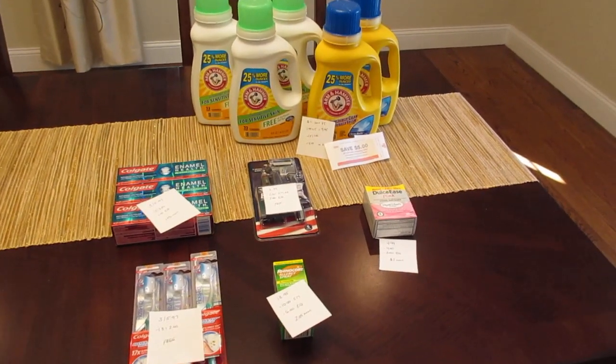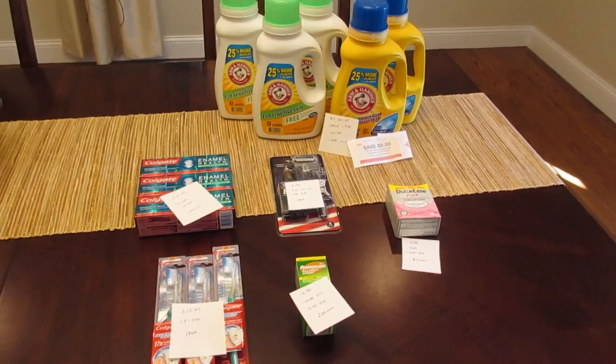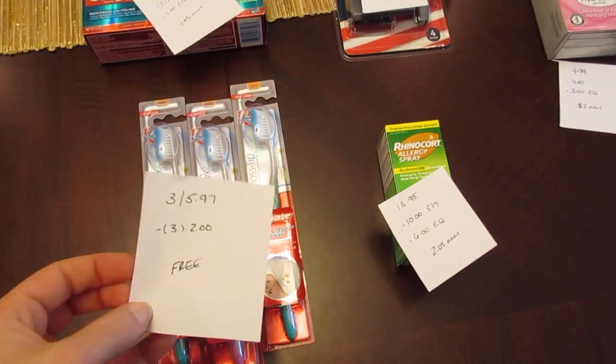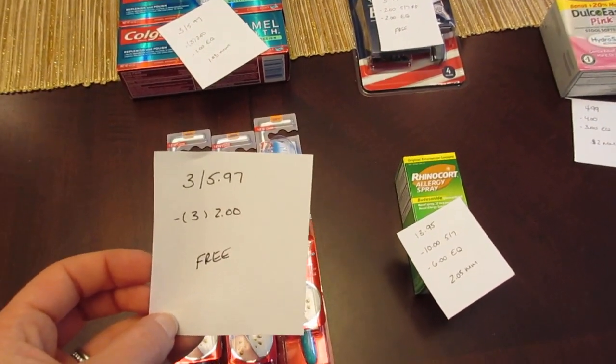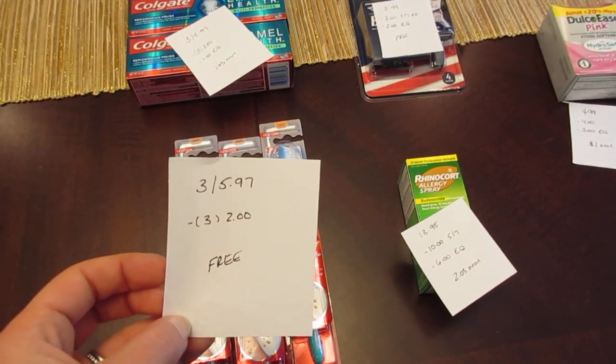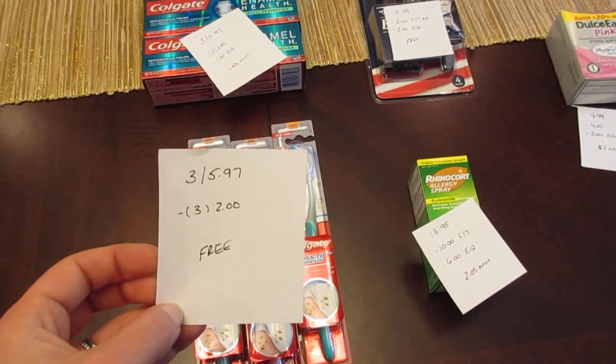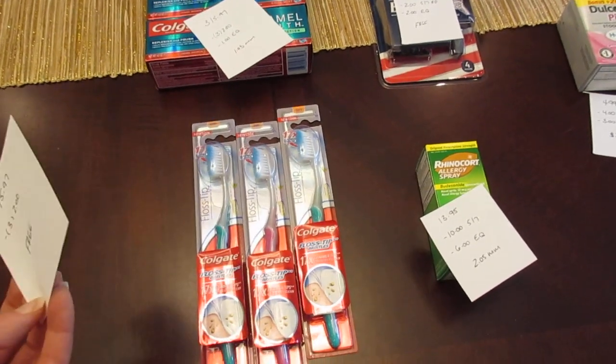Hey, it's Lisa with the ShopRite deals for the week of May 7th. First is on the Colgate toothbrushes. They are three for $5.97 — you do have to buy three to get that price. We have the $2 manufacturer coupons from today's Smart Source, so three of them would be free.